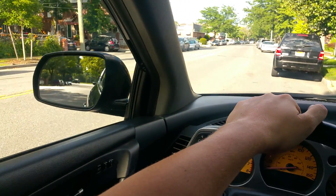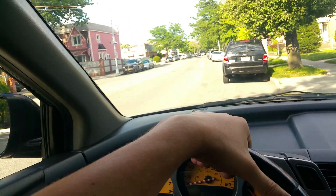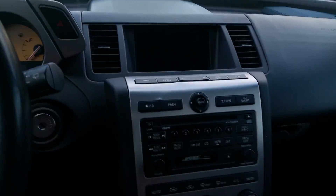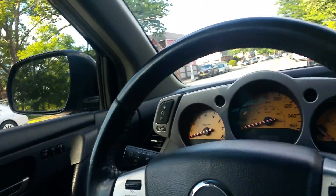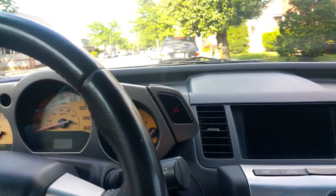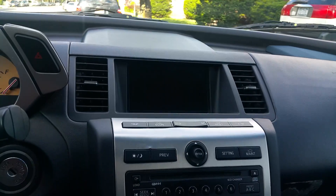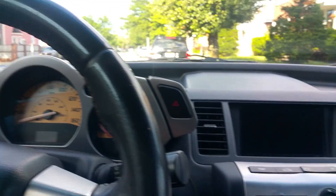This is a 2004 Nissan Murano, the 3.5 SL all-wheel drive version — basically the top-of-the-line version — loaded up with all the options: heated seats, leather interior, power seats, glass moonroof, all-wheel drive, Bose sound system, and more. It has 125,000 miles on it, which for the year is actually low mileage.